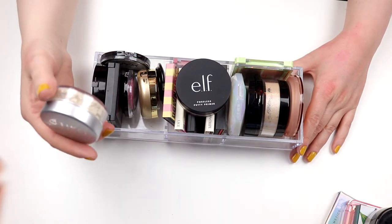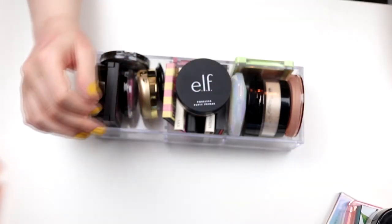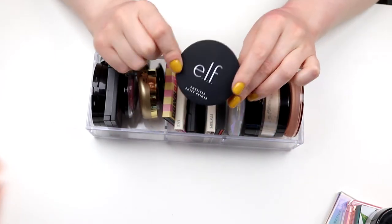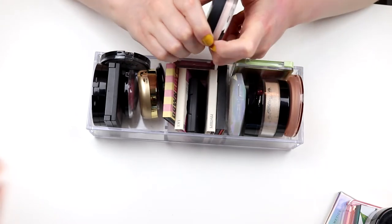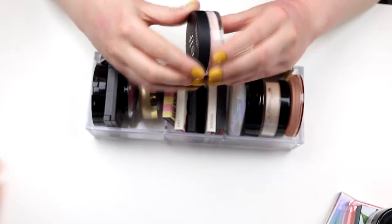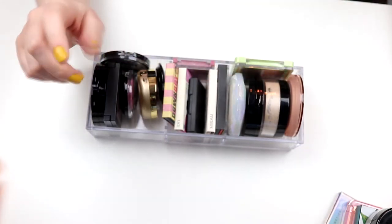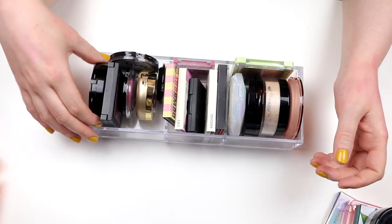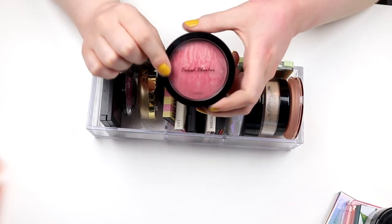Here I have my mineral foundation. I am keeping this — I love this one. And the poreless putty primer from e.l.f. — I think this is really good. I usually use it only on my nose and on my chin. It looks maybe a little bit disgusting but it's really good. So I'm absolutely saving this, keeping this.